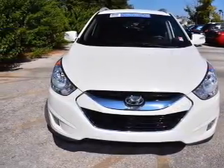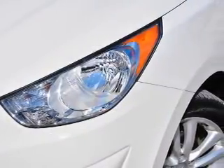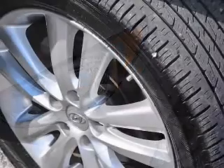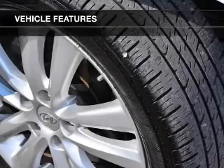Stand out from the crowd with premium wheels. You will appreciate the safety feature of anti-lock brakes. Heated seats are a desirable comfort feature. Tailor the temperature to your preference and your passengers. Plus enjoy these notable features that are included in this vehicle.